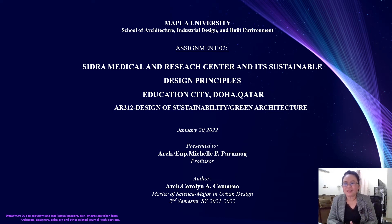Hi, good evening, Professor Doc Michelle, and to all my classmates in the Philippines, and to all my classmates here as well in Doha, Qatar, good afternoon.